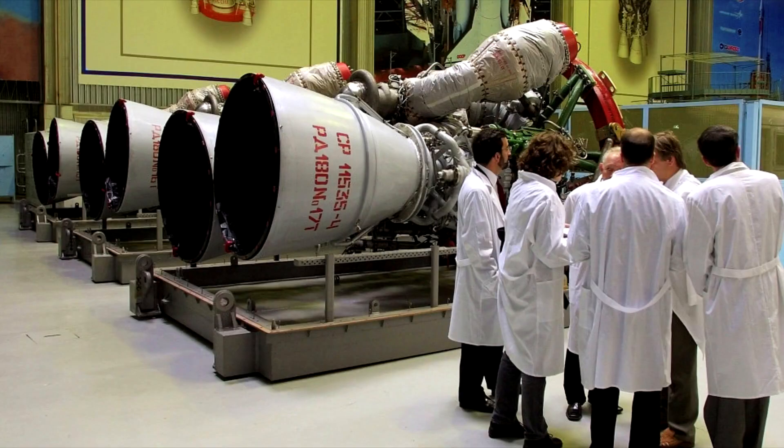Sure, there was that political decision to keep former Soviet rocket scientists hard at work after the collapse of the Soviet Union. But ignoring the political needs of the era, the engines are still arguably among the best in the world.